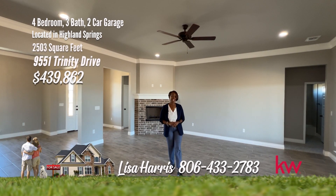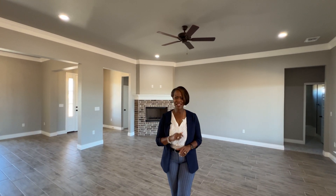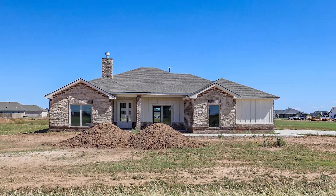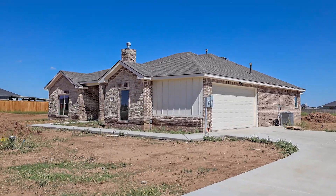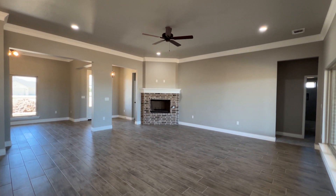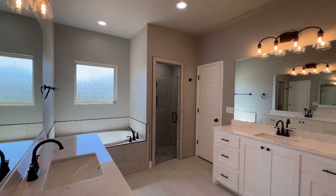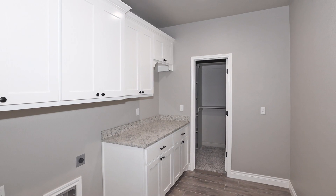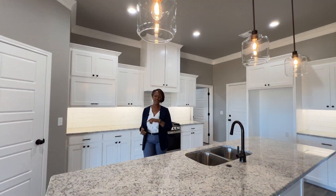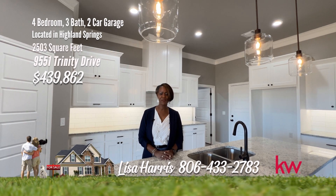Have you been thinking about country living? I have a terrific new construction home on over an acre on Trinity, thoughtfully designed and tailor-made for you. This incredible new build on 1.06 acres offers four wonderful-sized bedrooms plus a study. The open floor plan has a wonderful corner fireplace in the living room. The kitchen is open to the dining and living areas — great for entertaining while cooking. The owner's suite is an isolated retreat with a deluxe bath and walk-in closet open to the utility area. The back patio is the place to entertain friends and family. Don't be timid — call Lisa Harris, 806-433-2783.